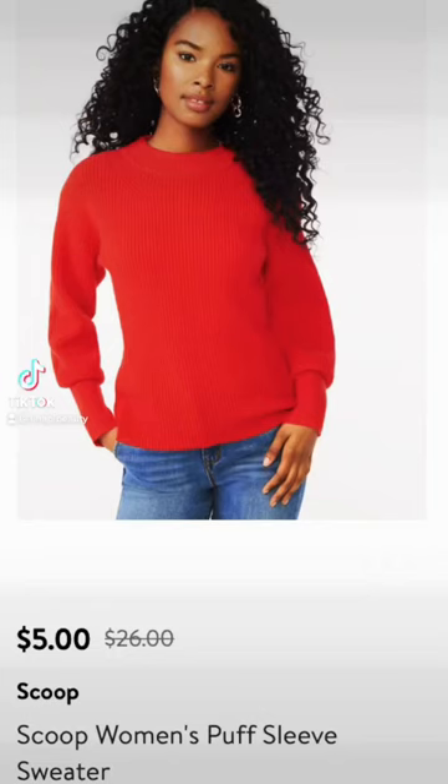Everybody is feeling the financial crunch right now, so let's find some really cute fall clothes from Walmart from the brand Scoop on clearance. The first one here is this fiery red sweater for $5. I actually own this one — here is the picture — and it is great quality and perfect for the upcoming holidays.